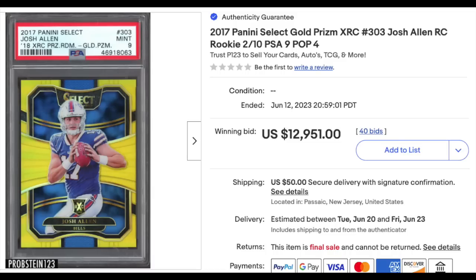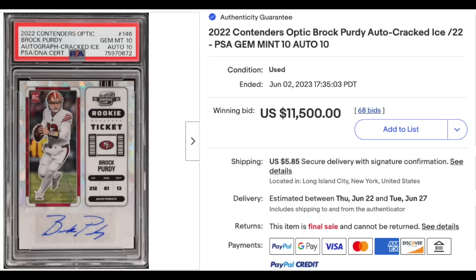On to football. 2017 Panini Select Prism Redemption Gold Prism Josh Allen — this is actually an extended rookie as his rookies are from 2018. It's graded a PSA Mint 9, serial numbered out of 10, just a pop 4, and it went for $12,951. 2022 Panini Contenders Optic Brock Purdy Rookie Auto — Cracked Ice Auto, serial numbered out of 22, graded a PSA Gem Mint 10 with a DNA 10 for the auto. Sold for more than the cost of a used Toyota Camry: $11,500. What could go wrong there?